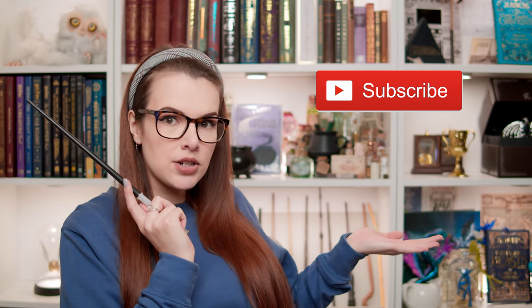And also, if you're new here, hello, welcome — don't forget you can click the subscribe button if you'd like to be part of our weird, magical online family. Let's go.